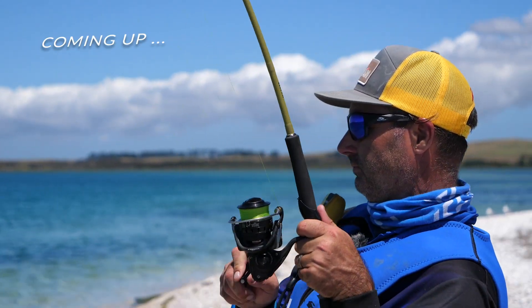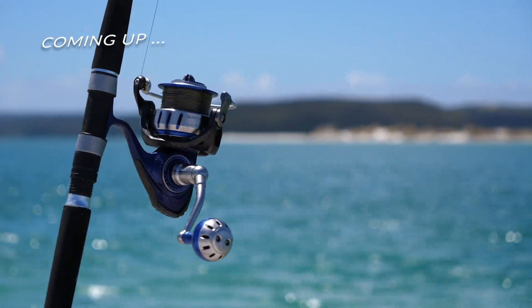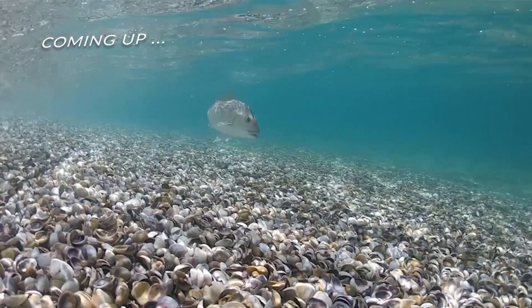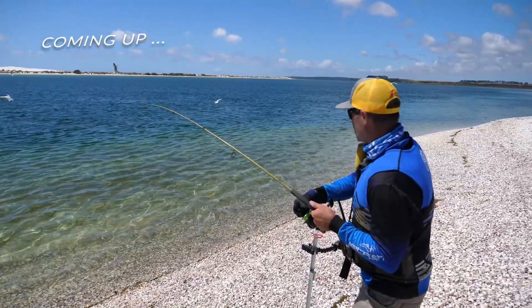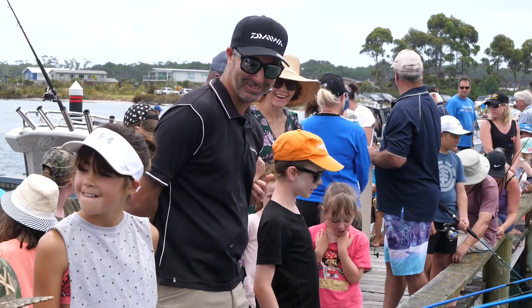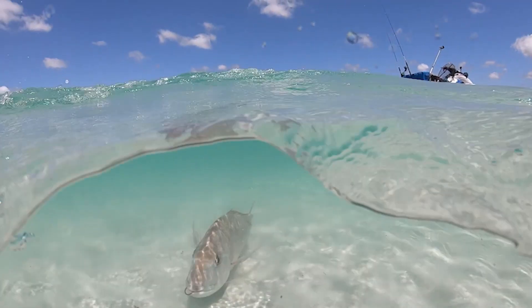Fish on! Welcome to Jetfish. My name's Kirk Davis and this is my show where I take you to meet some pretty cool people in some pretty cool places and have some pretty cool fishing experiences.